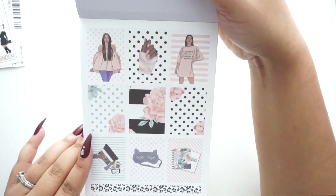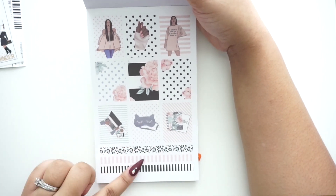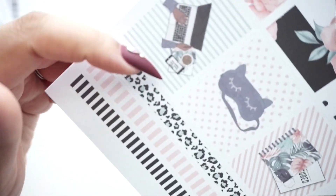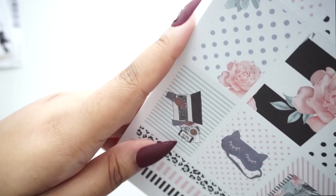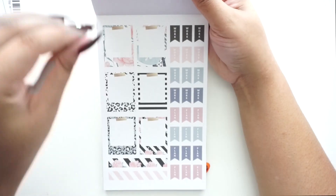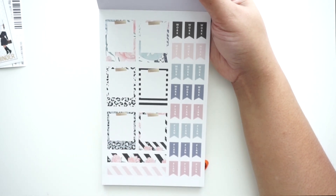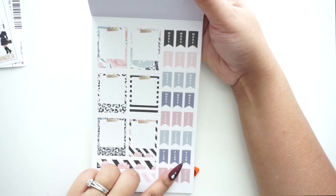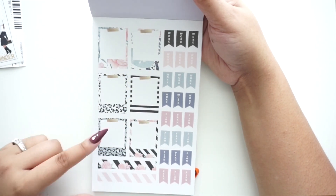Some more decorative lady stickers — oh my gosh, so cute — and more washi stickers at the bottom. There's one that's basically me since I do social media: laptops, a chai latte, and a phone. Then we have polaroid-style stickers outlined in different patterns, flag stickers that say 'Work' and 'Plan,' and more washi stickers at the bottom.